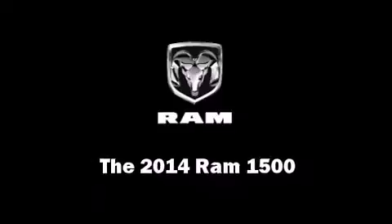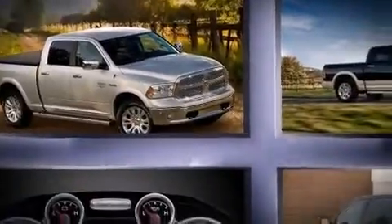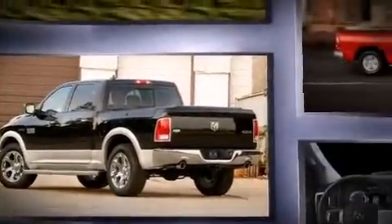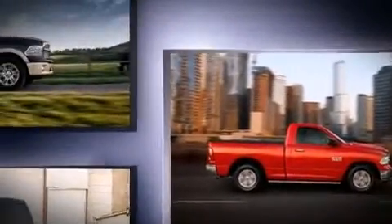Discerning drivers will appreciate the 2014 Ram 1500. This four-door, five-passenger truck offers the latest in technological innovation and style. Smooth gear shifts are achieved thanks to the powerful eight-cylinder engine, providing a spirited yet composed ride and drive.